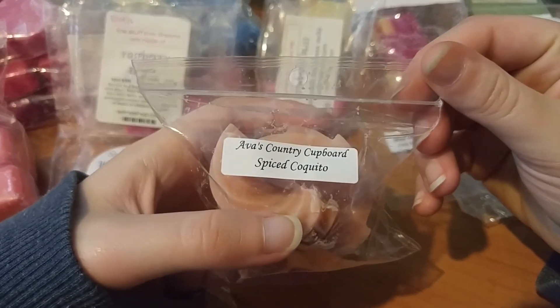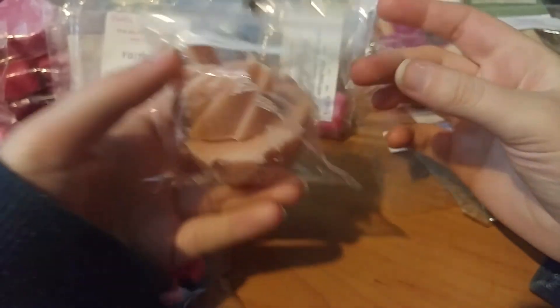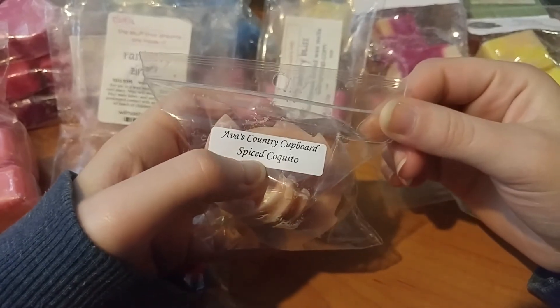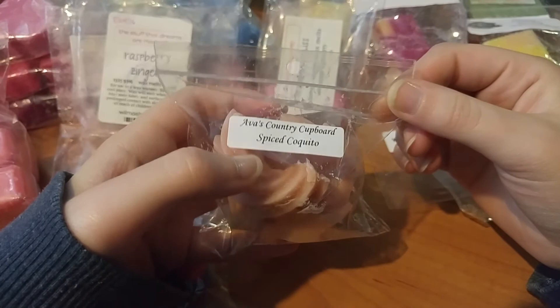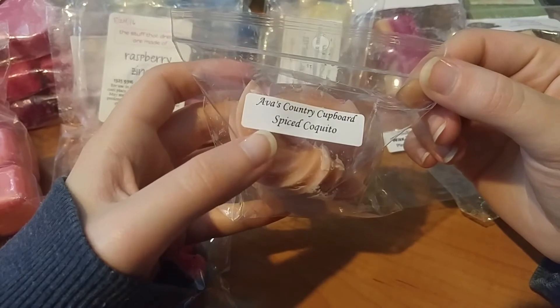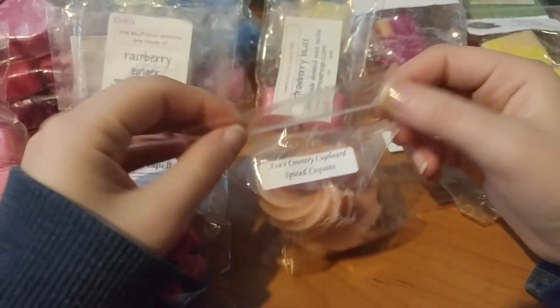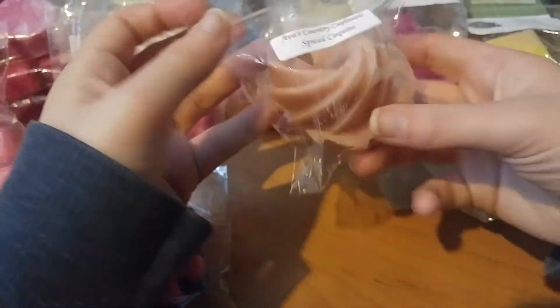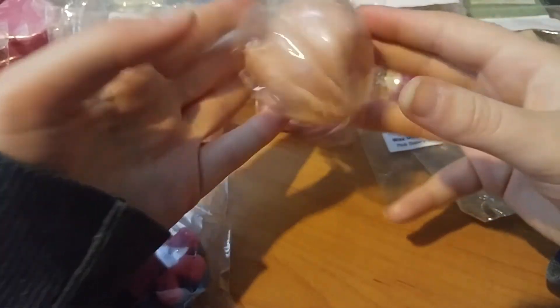I melted one thing from Ava's — this was Spiced Coquito. Spiced Coquito is a Puerto Rican eggnog, so it has like coconut milk in the actual recipe. This was about a medium throw, a solid medium throw. It smelled good — like a less spicy eggnog to me, creamy, and I liked it. I just cut the pinwheel in half and melted half of it, which I found was a good size.